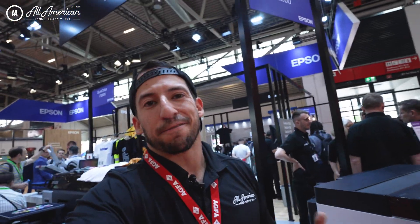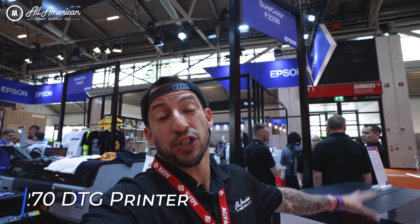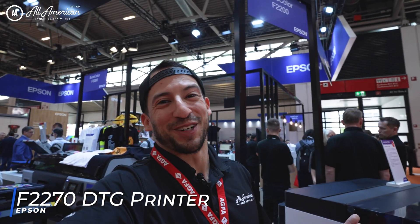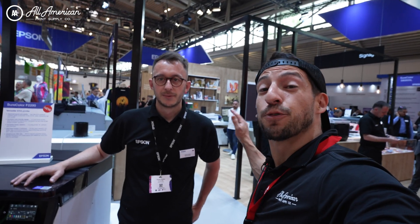But my gosh, this booth is monstrous. FESPA 2023 is traditionally known as breaking ground for new equipment, for new supplies, and debuting the latest direct-to-garment printer from Epson. I'm just glad we're here first. Let's see if we can find out a little more about this machine.